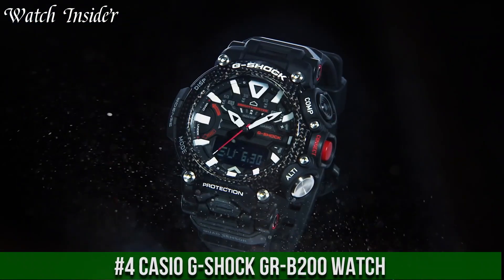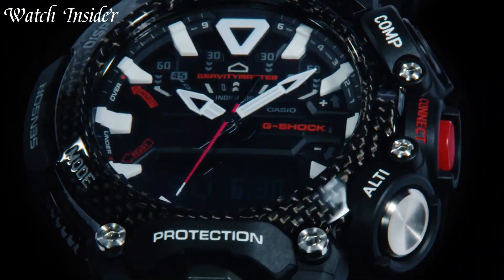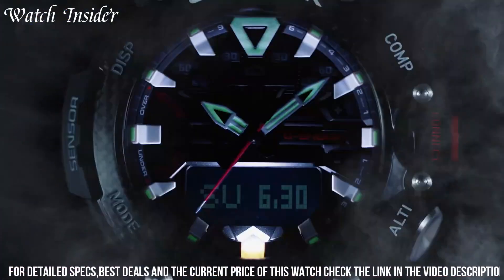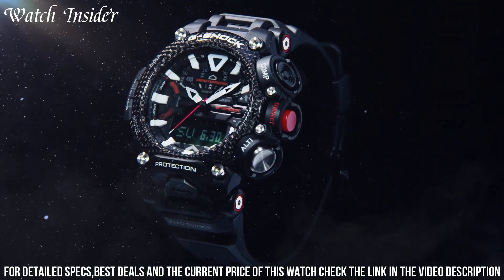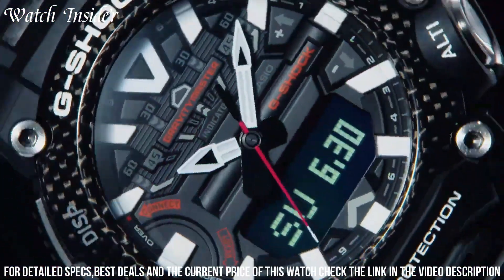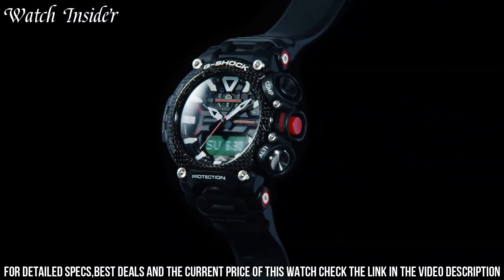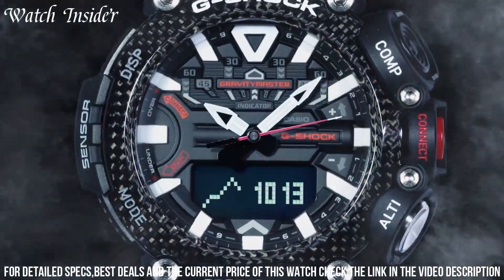Number 4: Casio G-Shock GR-B200 Watch — the ultimate watch for adventure seekers. With its tough and durable design, it can withstand extreme conditions and shock impact. The watch features Bluetooth connectivity that allows you to sync with your smartphone and track your activity and location. It has a carbon fiber case and band, making it lightweight and comfortable to wear. The digital display shows the date, time, and other essential information, while the LED light provides visibility in low-light conditions. The GR-B200 is a reliable and stylish choice for anyone who loves outdoor activities.